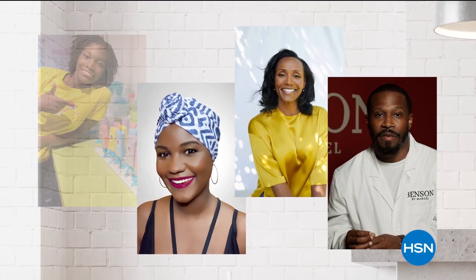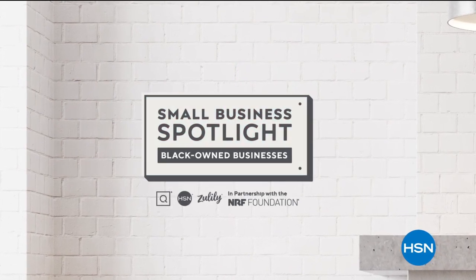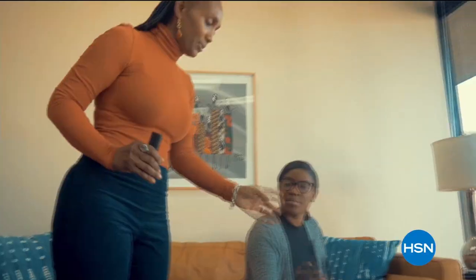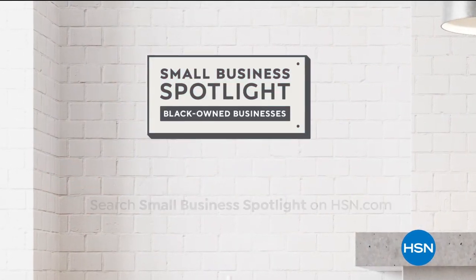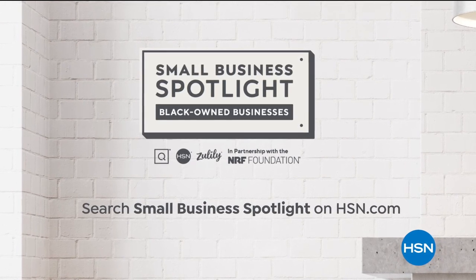At HSN and QVC, we stand with Black-owned businesses. In partnership with the NRF Foundation, we are shining a light on Black-owned small businesses with our Small Business Spotlight. Hear their unique stories of inspiration and innovation, and discover exciting products you'll love to shop. Visit hsn.com and qvc.com to learn more.